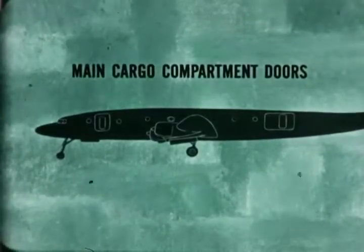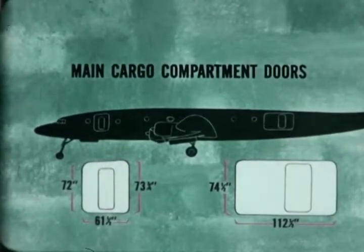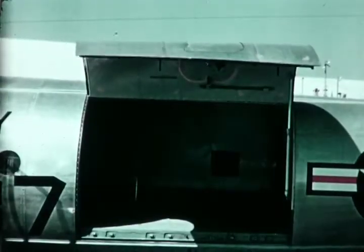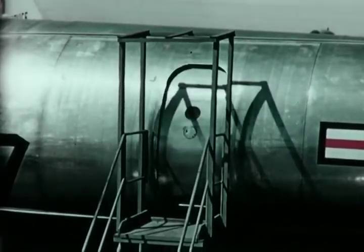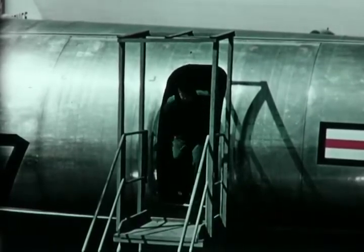The main cargo compartment has two doors on the left side of the fuselage for loading cargo, passengers, or litter patients. The wide main cargo door is opened by a hand-operated hydraulic pump. When the airplane is used in its passenger configuration, this cargo door is closed, and its integral personnel door is used for loading troops or passengers.